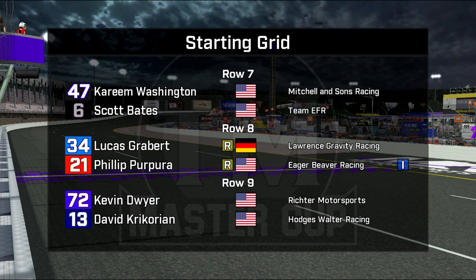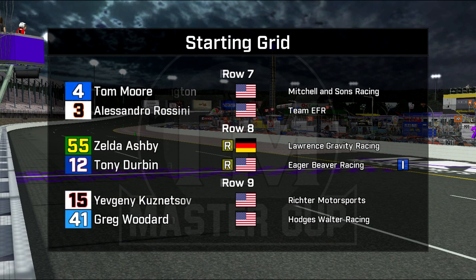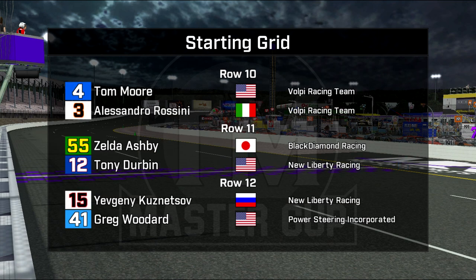Local boy Kevin Dwyer got the loudest applause in driver introductions. He's in the promoter's option along with David Krikorian. The two Volpys of Tom Moore and Alessandro Rossini are in row number 10. Row 11: Zelda Ashby, and a new livery on Tony Durbin's car — we will get to that.